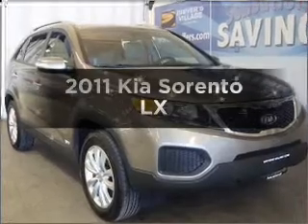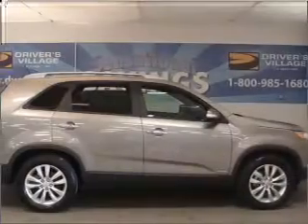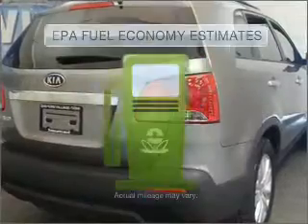Check out this 2011 Kia Sorento. If you're looking for a first-rate auto, this one could be yours today. Get more for your money with this vehicle that features low mileage and dependability. Save your money.